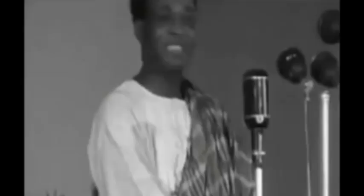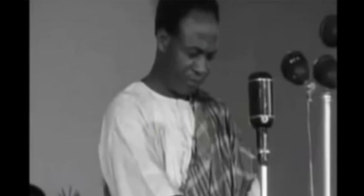Independence was now on the cards, and there was a sense of excitement abroad. Three years later, on 6th March 1957, he led his country to independence. This was the day Ghana became the first sub-Saharan country in colonial Africa to be liberated.